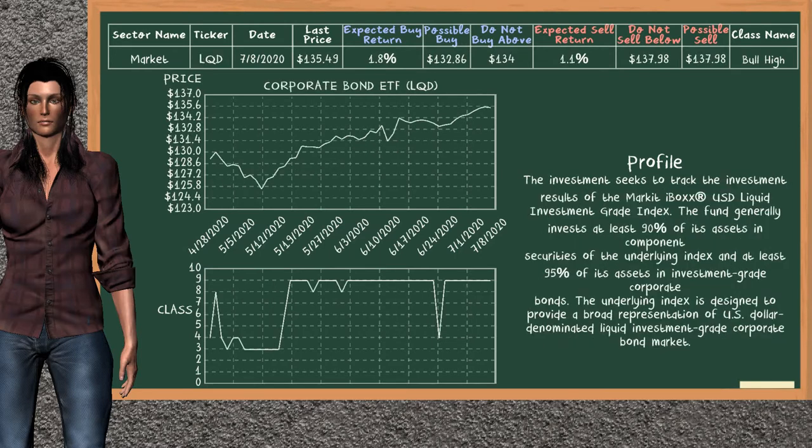Corporate Bond ETF belongs to the bull high class. Today our analysis does not list it as a suggestion to buy or sell.